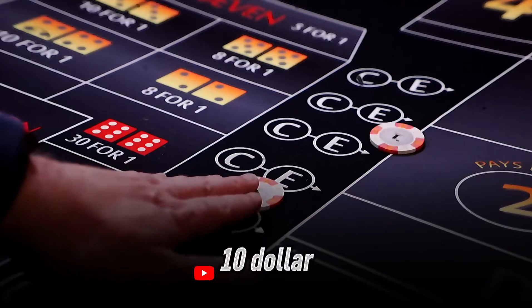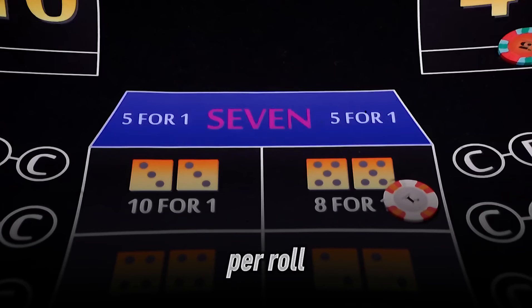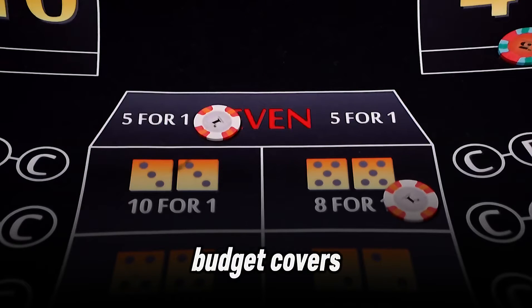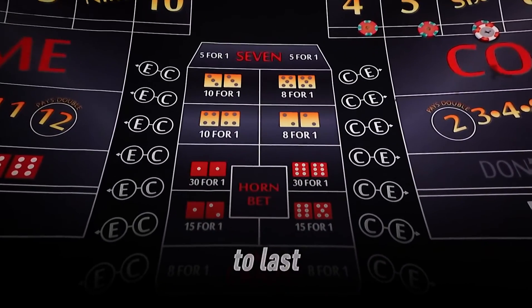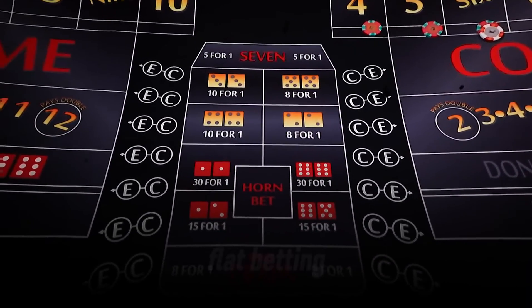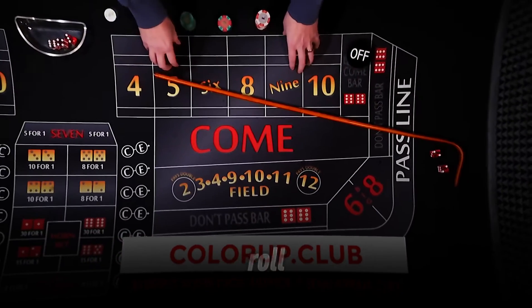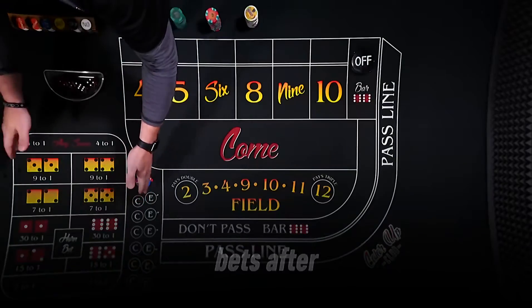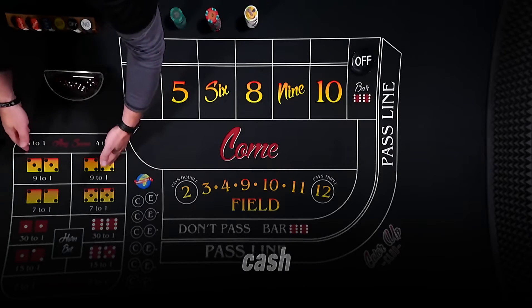For example, with a $10 pass line bet and 5x odds, you're risking $60 per roll, so your $200 budget covers about 3 rolls if you lose everything. But because the house edge is so low, you're likely to last longer. Always use flat betting — keep your pass line bet the same, like $10 every roll. Don't increase bets after losses to chase wins. That's how you burn through your cash.